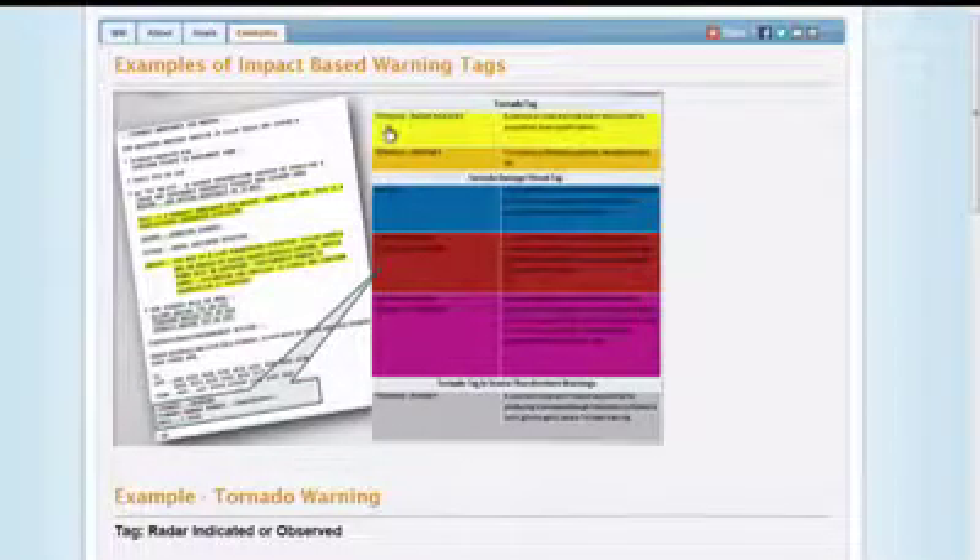The tornado tag will indicate either if the tornado has been radar indicated, or if the tornado has been observed — meaning someone has spotted a tornado, local law enforcement, or a well-trained and qualified storm spotter. There's also the tornado damage threat tag, which lets you know exactly what this tornado is expected to bring. Not all tornadoes are created equal. And finally, with severe thunderstorm warnings, sometimes a tornado is possible but they have not issued a tornado warning because there's just a little bit of uncertainty — and that gives a tag where the tornado is possible.